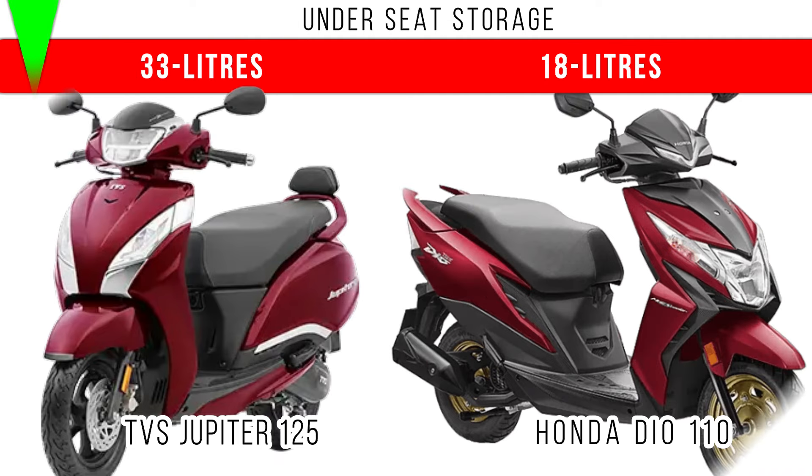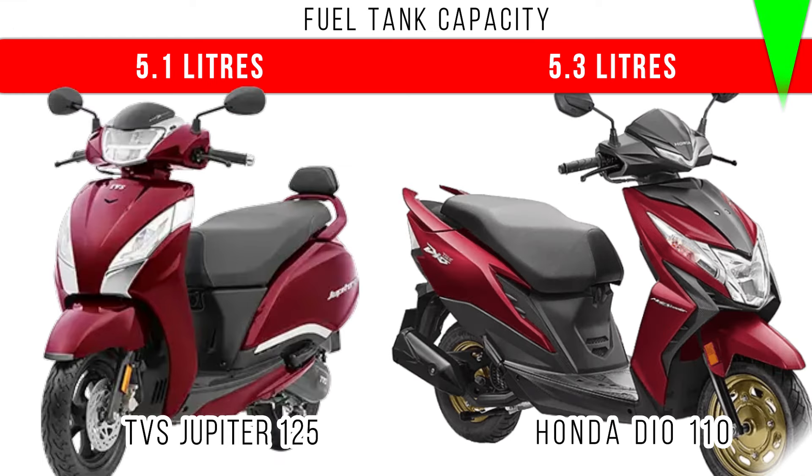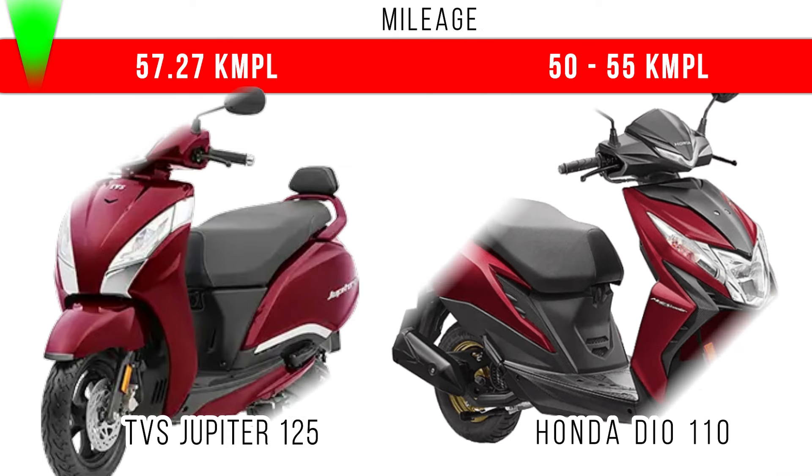Now let's consider underseat storage. Here a clear difference — more underseat storage is for Jupiter 125: 33 liters, but in Honda Dio 110 around 18 liters is the underseat storage. When we compare fuel tank capacity, there is a 0.2 liter difference between these two, and more is for Honda Dio 110 — 5.3 liters is the fuel tank capacity.